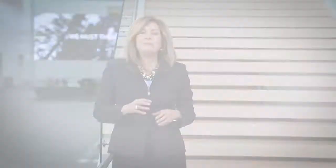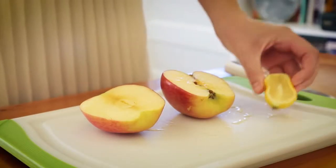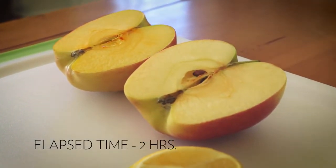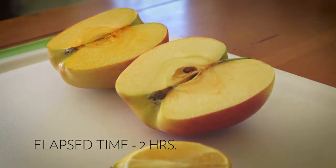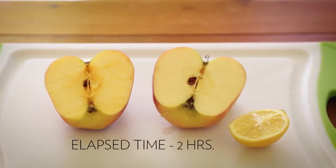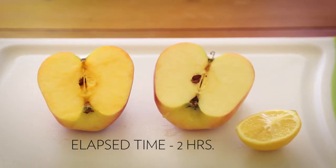A good example of free radical damage can be seen when an apple is exposed to the air. The half that doesn't have any protection turns brown, which indicates decay caused by free radical damage. However, coating an exposed area of the apple with lemon juice will neutralize the free radicals.